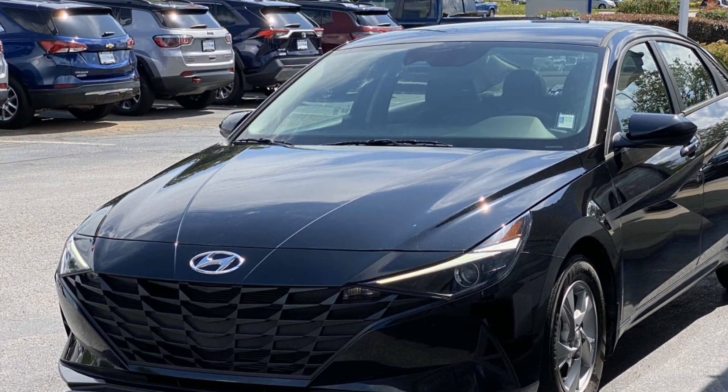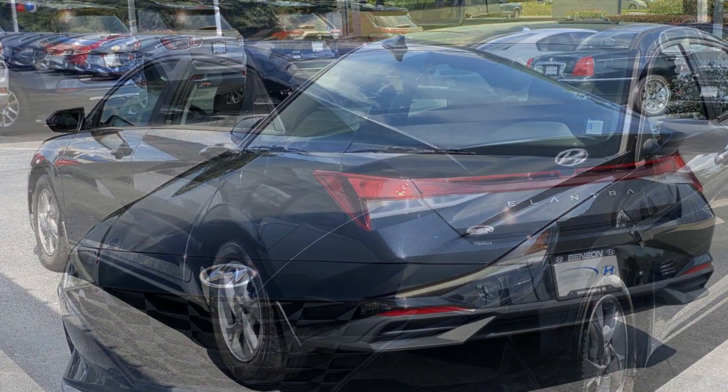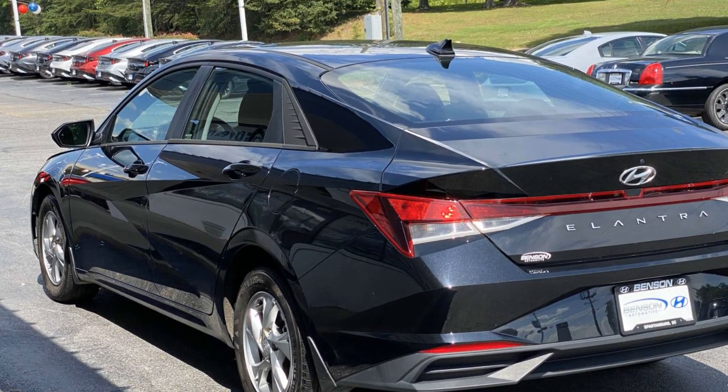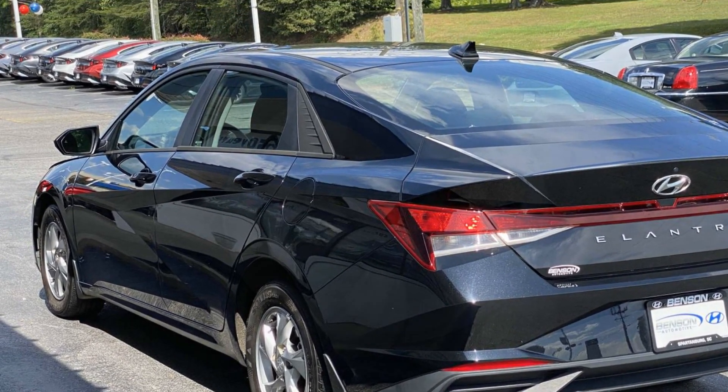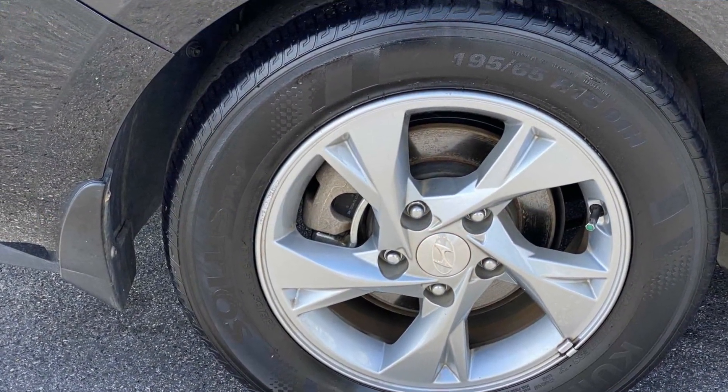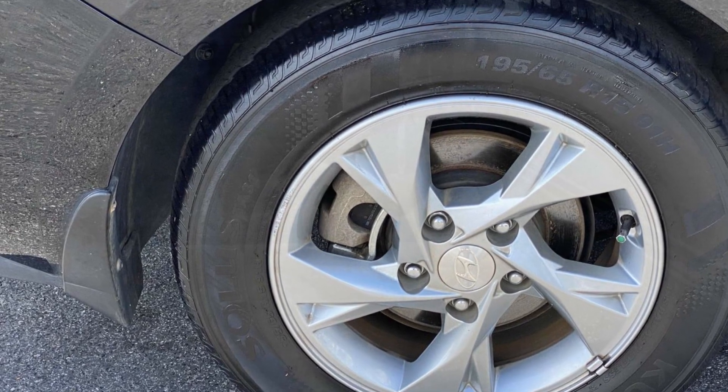You'll absolutely love all of the included premium features such as lane keeping assist, lane departure warning, blind spot monitor, backup camera, Bluetooth, brake assist, keyless entry, front bucket seats, and steering wheel audio controls.